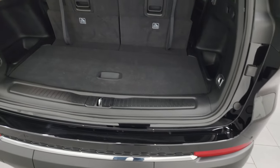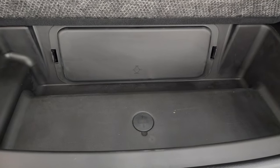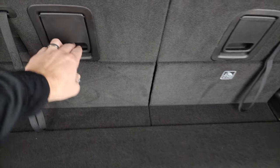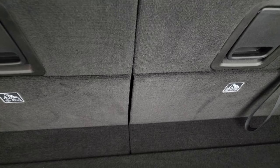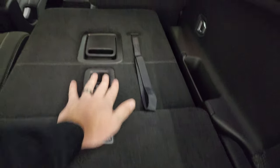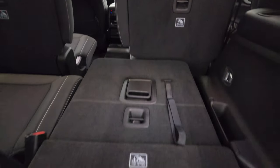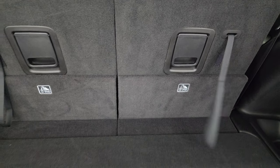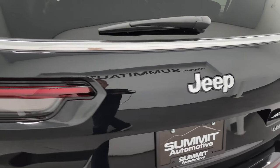This is a manual liftgate. The back storage area is very nice and clean; you get storage underneath there as well — that's where your tire iron and jack tools are located. These seats fold down nice and flat. There are headphones for the DVD player, and there's the DVD player itself. You can see just how nice and flat those seats go, which is really nice if you have to haul extra stuff.